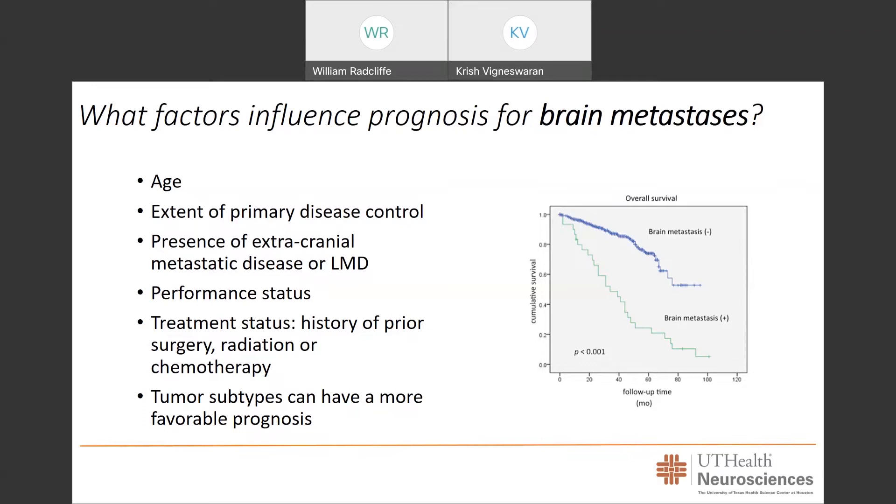The patient's performance status is also important — meaning their ability to carry out tasks of normal daily living and to handle both treatment for brain metastasis and the recovery period afterward. In cases of recurrence or prior surgeries, radiation, and chemotherapy, these can all play into the prognosis. As next-generation sequencing, genomic analysis, and mutational studies are completed, we can identify novel tumor subtypes that may have a more favorable prognosis when coupled with unique, patient-centric tailored treatments.